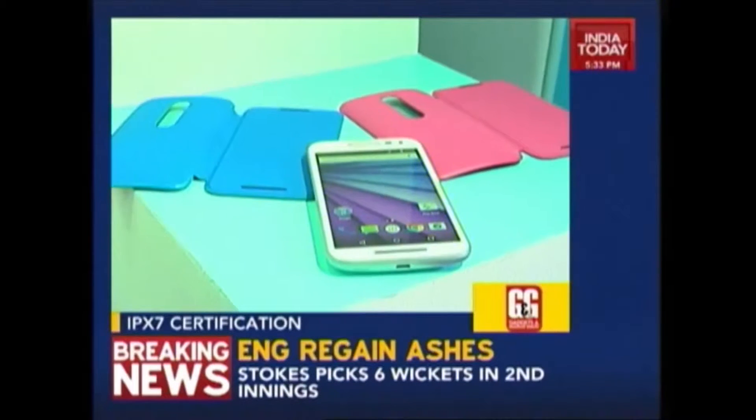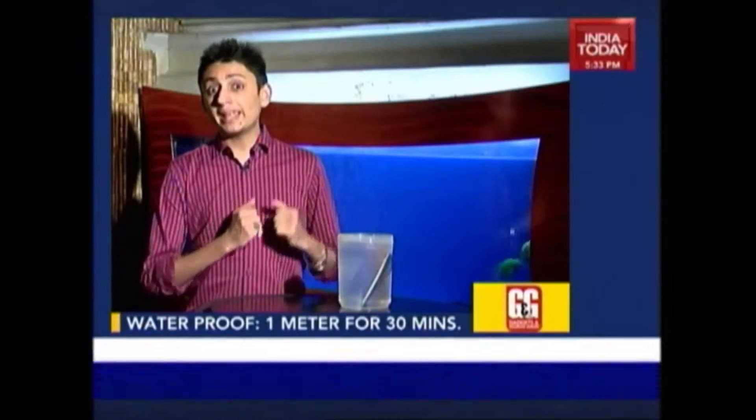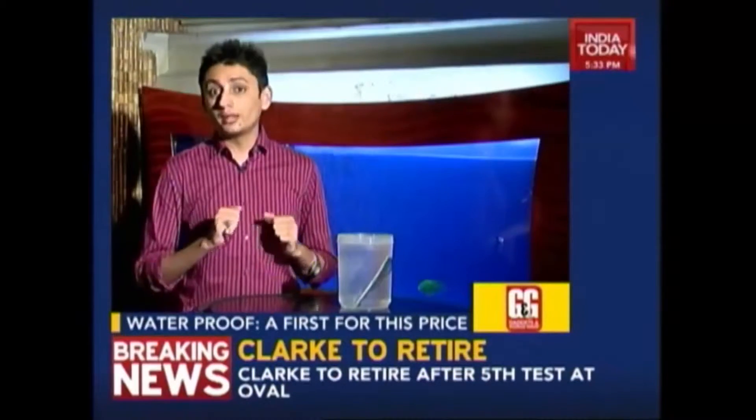Another cool feature of this phone is that it has IPX7 certification. What does that mean? It is water resistant. You can have the phone under 1 meter of water for 30 minutes and according to Motorola, nothing will happen to this phone. It's actually the first phone in the segment to have this feature.